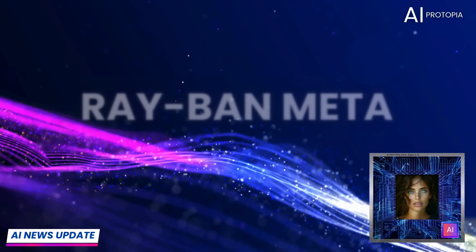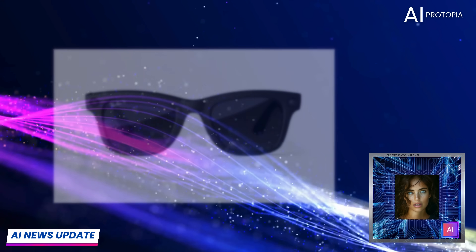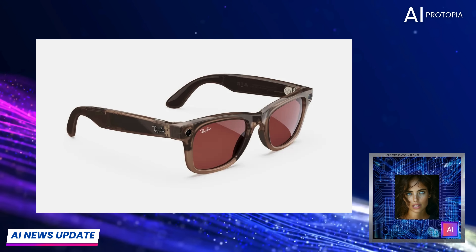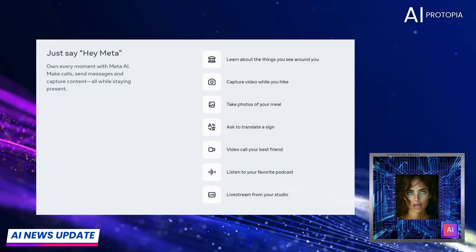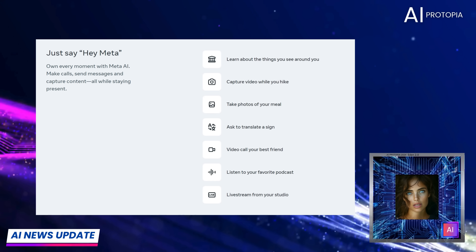Moving on to Meta's Ray-Ban smart glasses. For 2024, Meta hasn't overhauled the design but has introduced some key new features. These glasses now integrate even more seamlessly with Meta's AI, allowing for real-time translations, visual reminders, and natural voice commands.